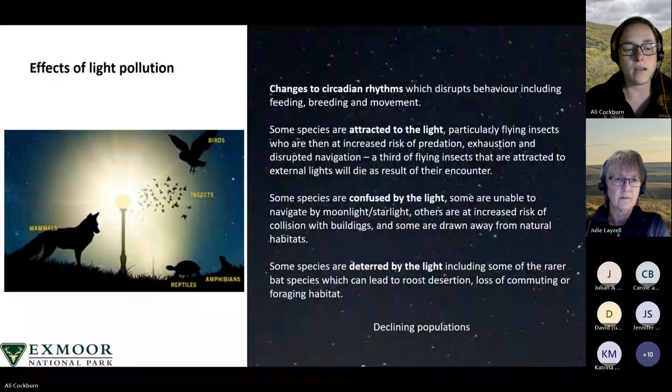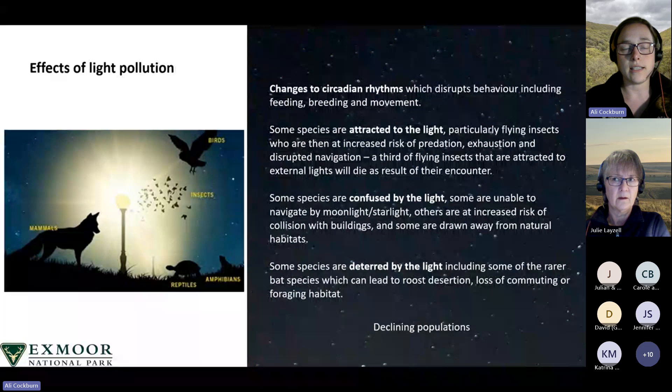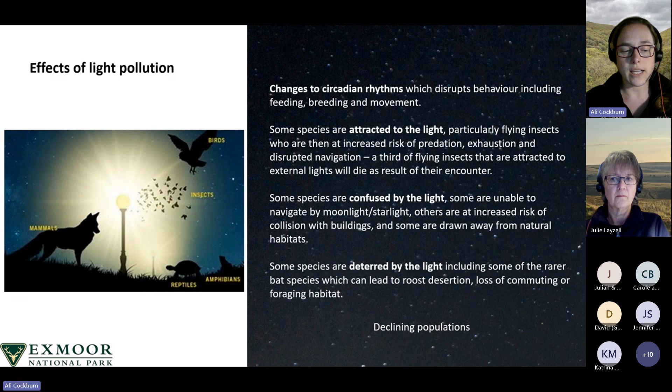A wide range of animals are affected by artificial light, particularly nocturnal species including bats and other nocturnal mammals, invertebrates, birds, reptiles and amphibians. Animals can be affected in several ways: changes to circadian rhythms can disrupt their behaviour — for example, artificial light disturbs invertebrate feeding, breeding and movement; it disrupts the activity and reproduction of amphibians; and it has been seen to alter singing behaviour in birds, such as robins recorded singing under streetlights.